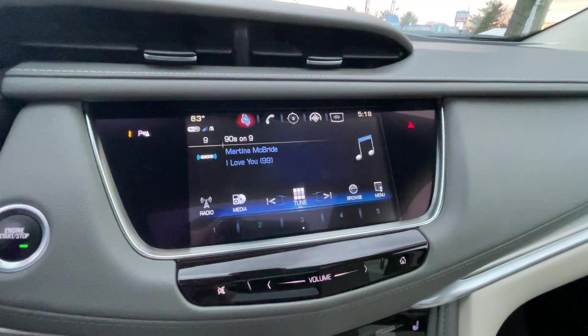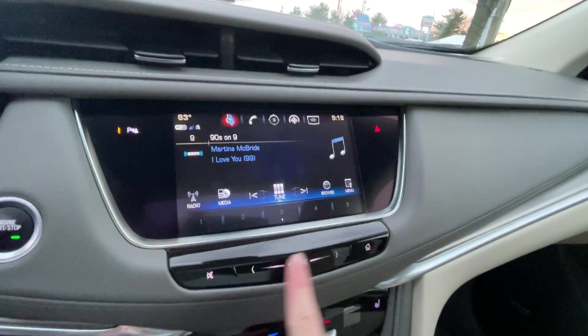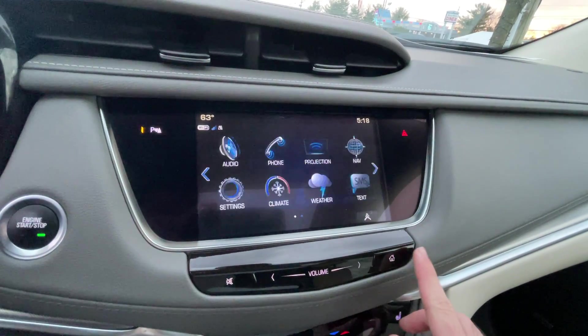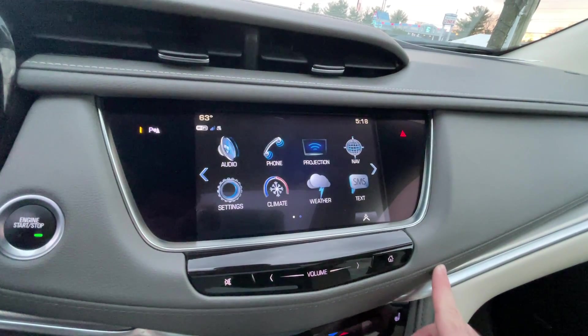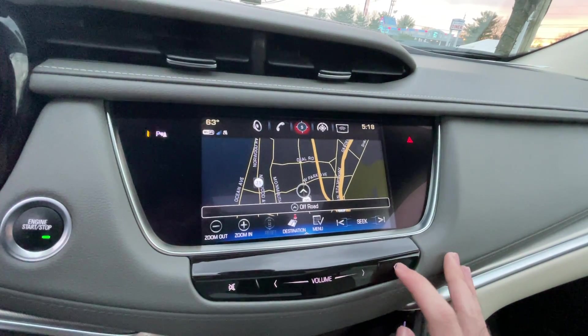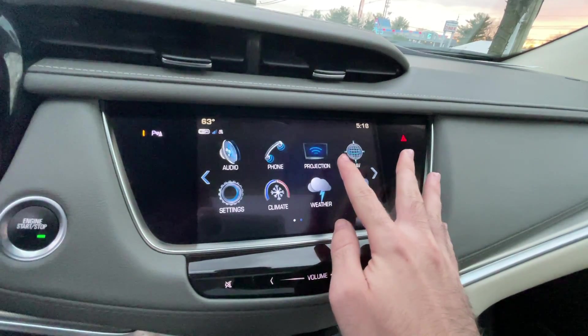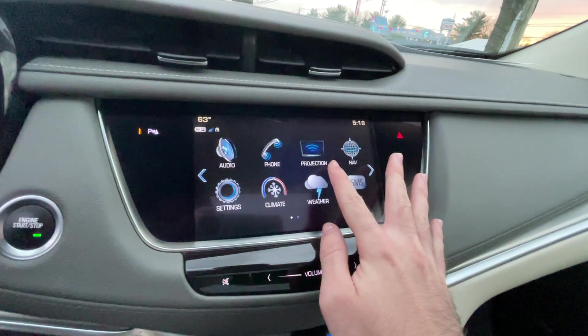And here is the navigation screen. This has embedded navigation. This projection here is for Android Auto or Apple CarPlay, whichever you prefer or have the phone for.